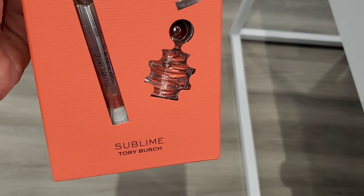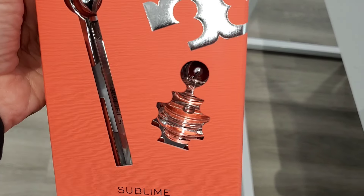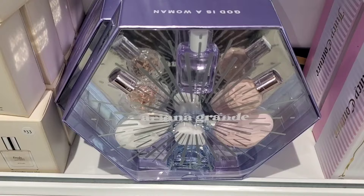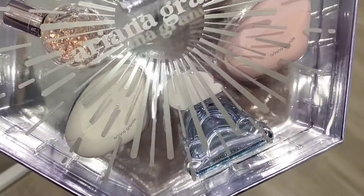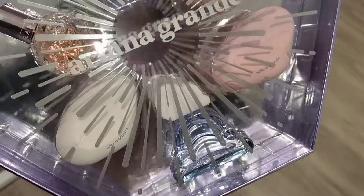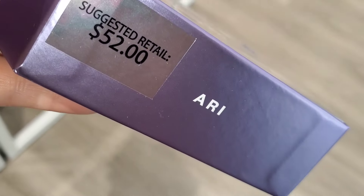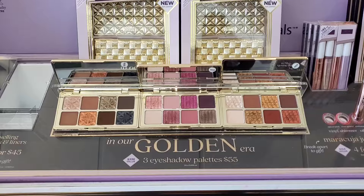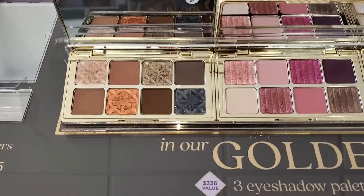For Tori Burch they had this Sublime set for $45 — you get a mini size and also a travel size. For Ariana Grande they had a set with all of her different fragrances — I thought it was super cute and I do enjoy her scents — going for $52. They also had the Tarte set I showed in my previous video: three different palettes for $55, which is a really good deal.